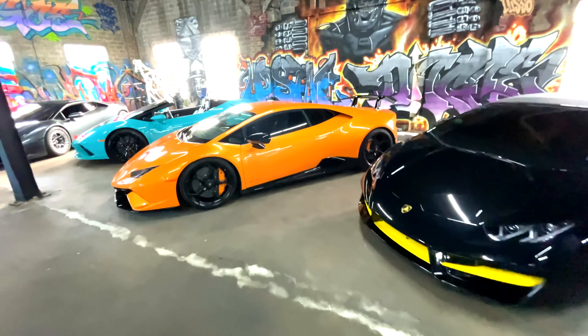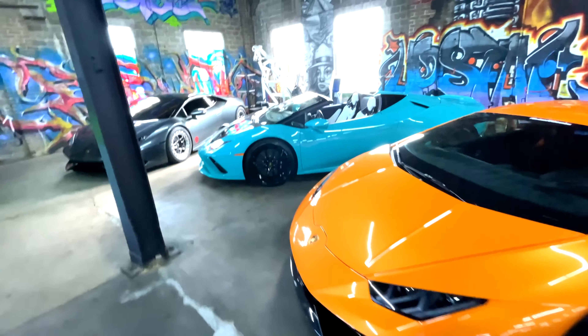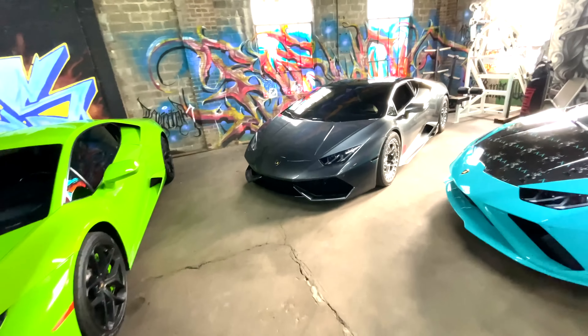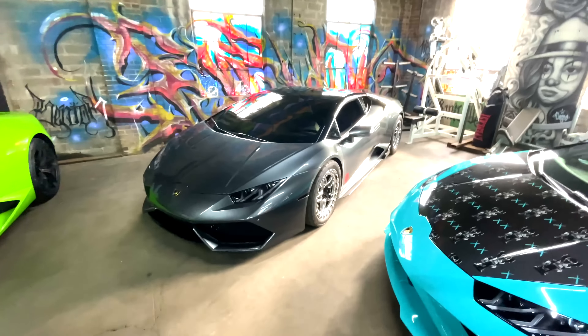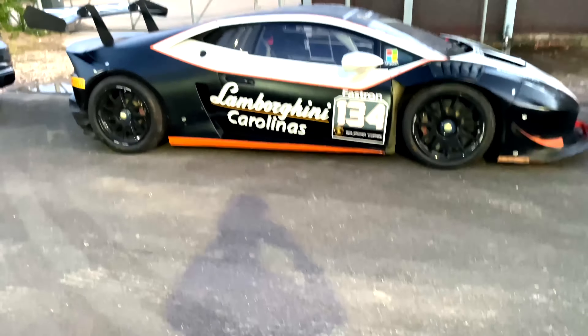A lot of Lambos today. Look at this one — orange Performante. Look at this, wow, racing wheels and tires. Look at this Lambo GT3.